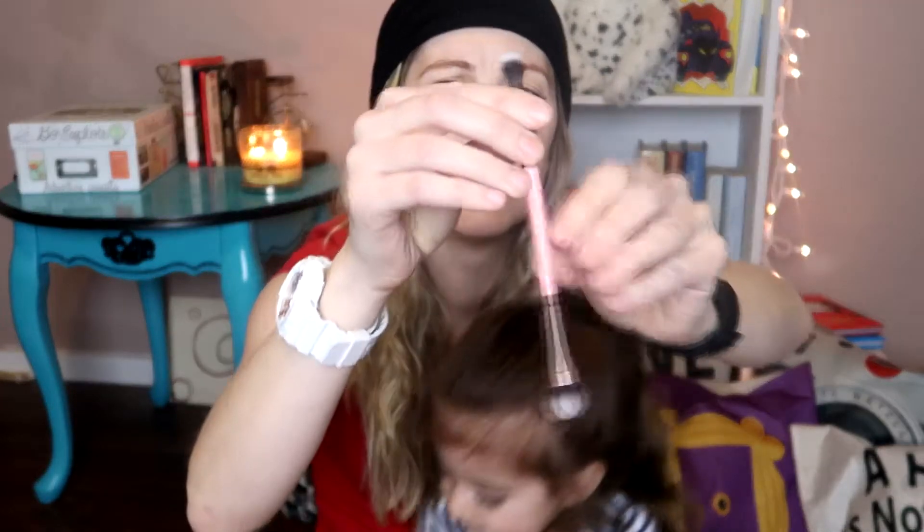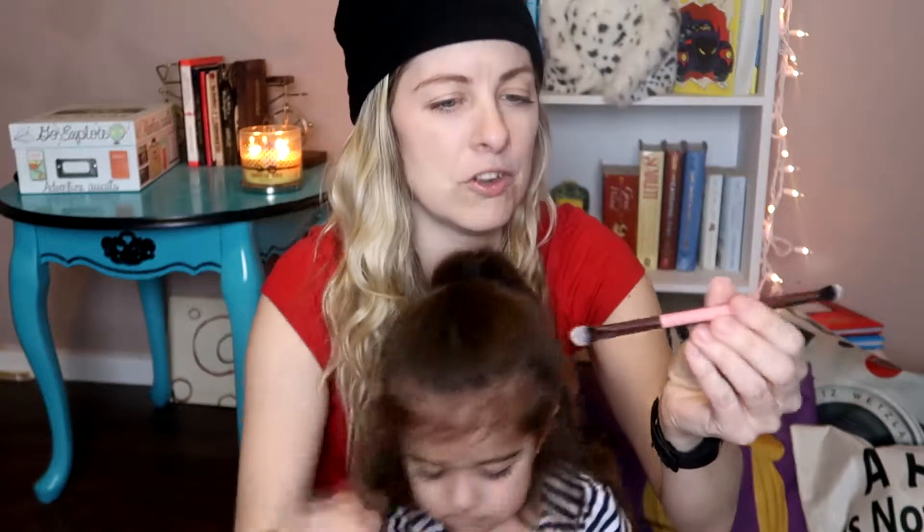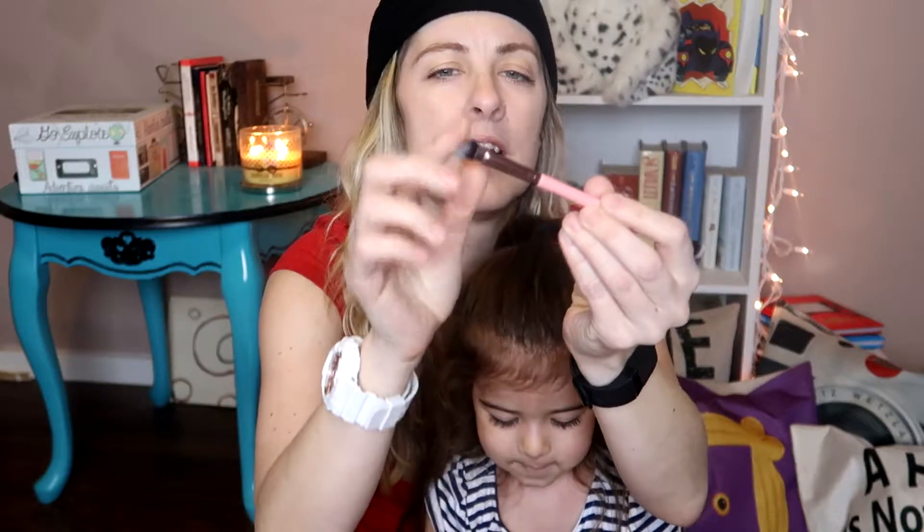All right, let's see what the first thing is. Another brush! This is the Luxie 249 — it's double ended. It looks like eyeshadow brushes, but this one is more defined and this one's longer and fluffier. Not mad at that.